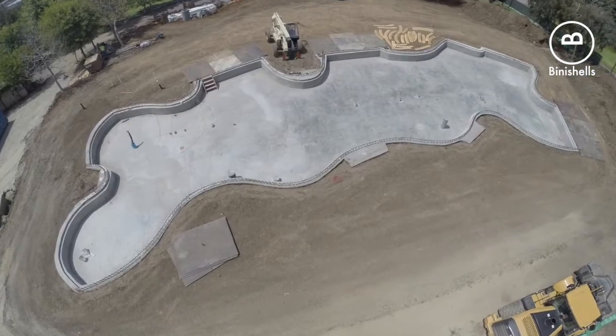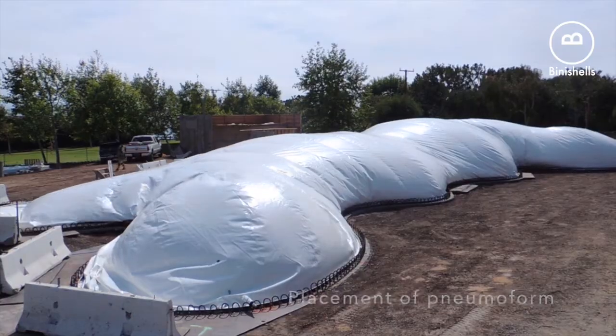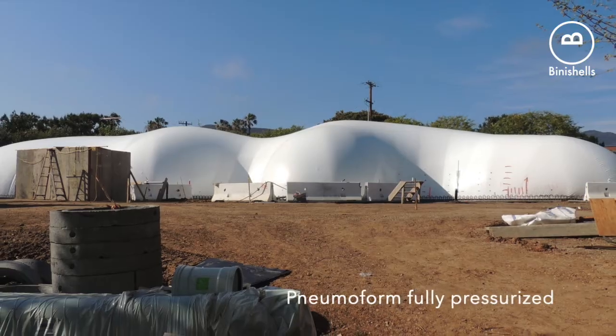At Beanie Shoals, we are leveraging natural forces to build buildings that are not only far greener than traditional structures, but also far safer and faster to build.